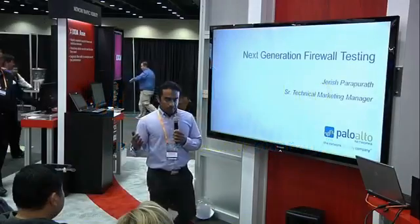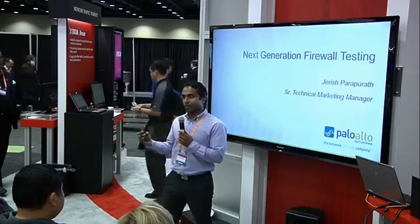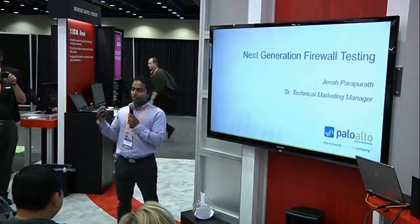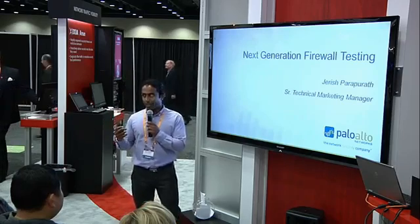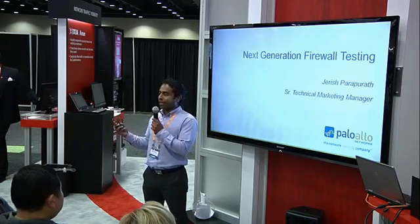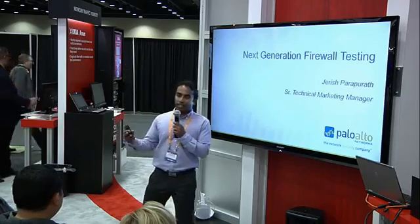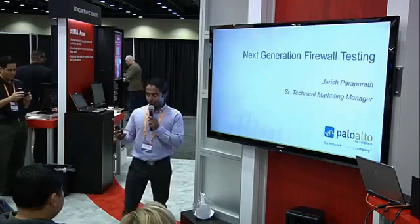Thank you all for coming. My name is Jarish and I work as a technical marketing manager at Palo Alto Networks. What I'm going to talk about here is specifically about performance testing next-generation firewalls. Everybody knows about next-generation firewalls and why they were built — fundamentally to address the problem of safe enablement of applications.